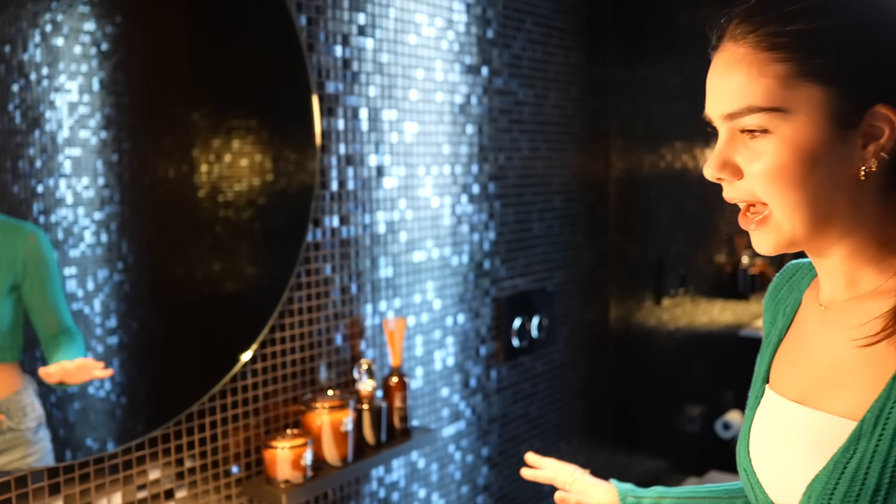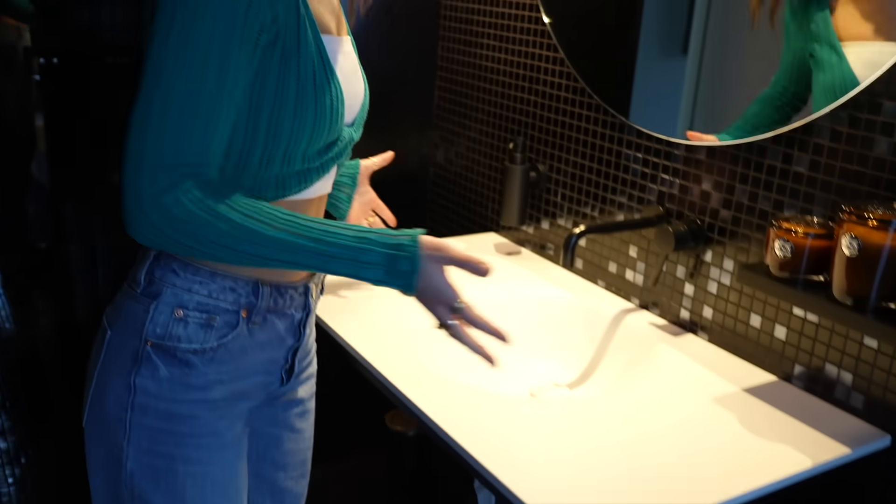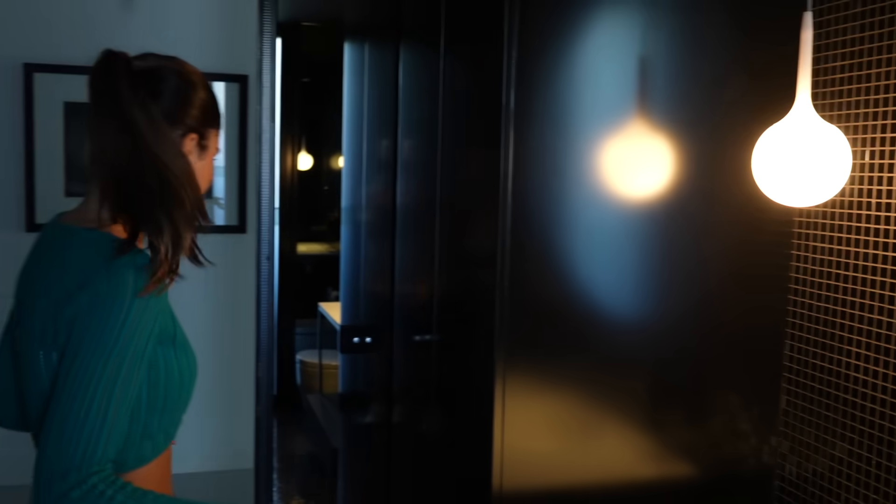Next we have the powder room — it's a little bathroom. I really like this one. I like to take Instagram photos in here because I love the black walls, it's really cute. There's the sink — very cute. This is more like what guests use when they come over.